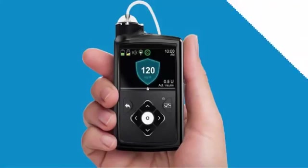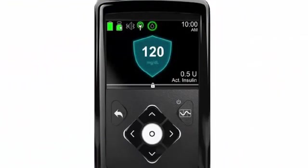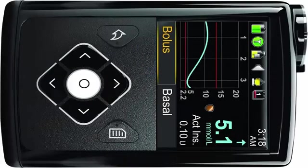The device consists of a sensor attached to the skin responsible for measuring glucose levels, a pump, and a catheter that also adheres to the skin to inject insulin.